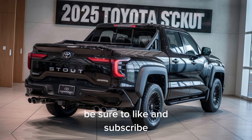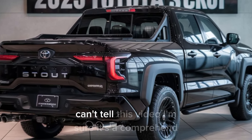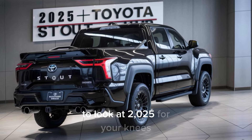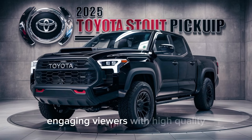Be sure to like, subscribe, and hit the bell icon for more in-depth reviews and automotive content. This video provides a comprehensive look at the 2025 Toyota Stout, covering all key aspects while engaging viewers with high-quality visuals and detailed narration.